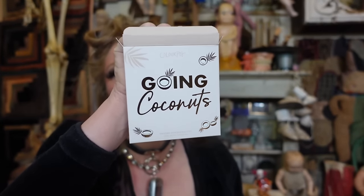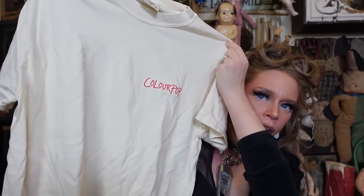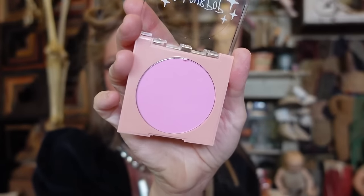ColourPop sent this adorable end-of-year care package called 'Going Coconuts.' I forgot how much I absolutely love this palette — I'm wearing it on my eyelids today. There's also a jelly much eyeshadow shade. They included comfort colors — a very soft shirt — and ColourPop socks. Then some of the other super popular products. There's a blush in Flamingo that I feel like I'm definitely gonna love. And I think I had this before — it's their OG super shock shadow in the shade Ritz.